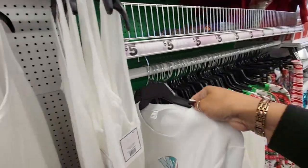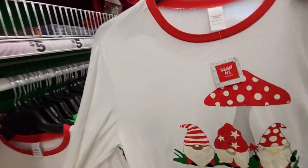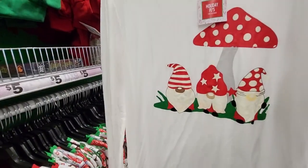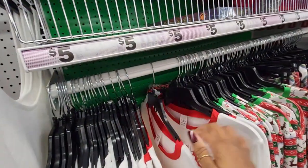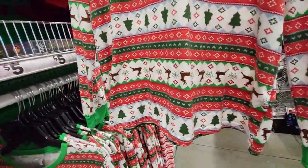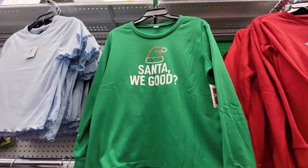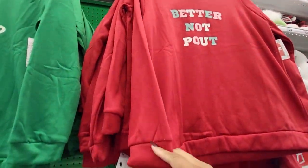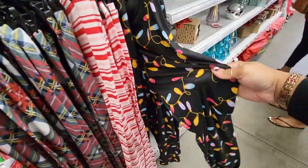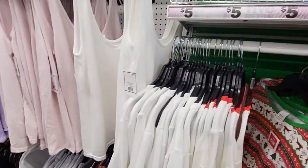They have Merry and Bright and Christmas sweaters. Oh, that's cute — it's long sleeve, that's a pretty long top. This is actually little pajamas, so you can do your family jammies if need be. Look at that — cute! Oh, look at the peppermint pants — those are cute. Nice festive prints.